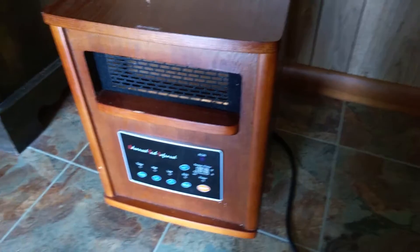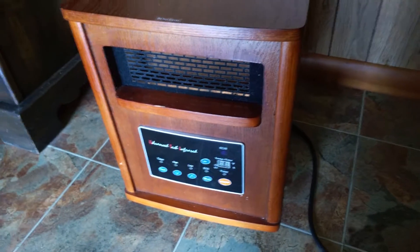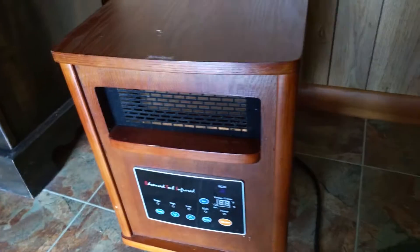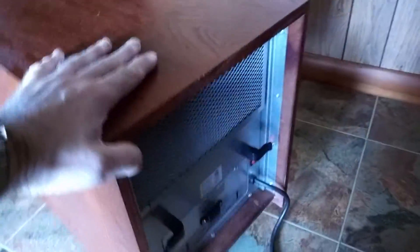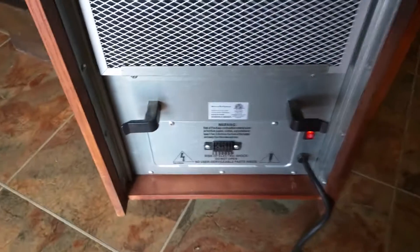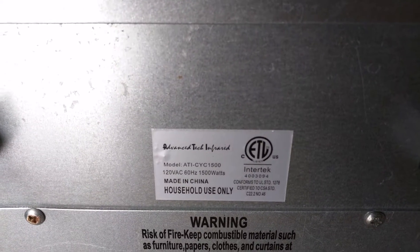Hello everybody, today I want to review my Advanced Tech infrared heater that I purchased from one of the big chain stores. I was super excited to purchase this item because I've read so much about these infrared heaters and just how great they are. Let me get the model number here so you folks can know which one I'm reviewing. I purchased this at the beginning of 2015.